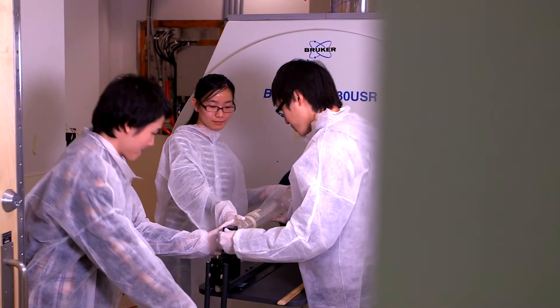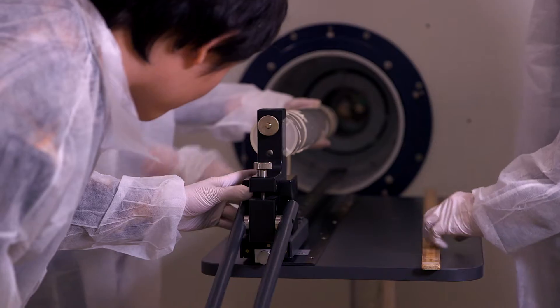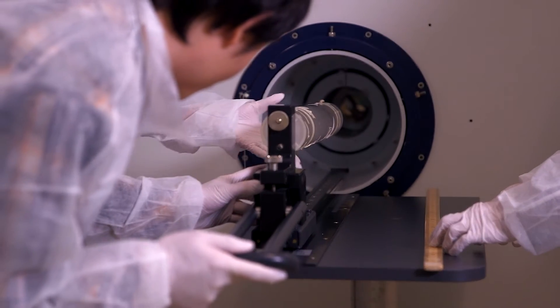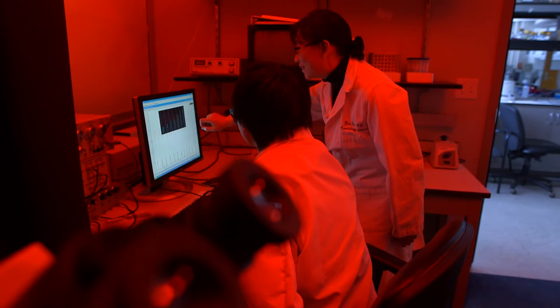The primary focus of the research in my lab is to develop magnetic resonance imaging and spectroscopy techniques for the understanding of physiology, metabolism, and biochemistry.